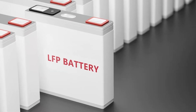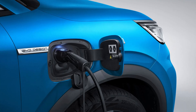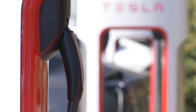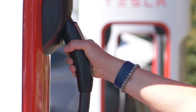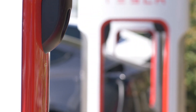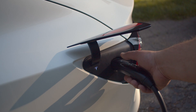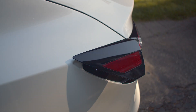LFP batteries generally charge more slowly than NCA or NCM batteries, but BYD's Blade Battery supports fast charging, allowing a significant charge in a reasonable amount of time — typically around 30-40 minutes depending on the charger. Tesla's Supercharger network is known for providing extremely fast charging times. Tesla's NCA and NCM batteries can charge from 10-80% in around 20-30 minutes at a Supercharger. Tesla's adoption of LFP batteries in standard range models may have slightly lower charging speeds compared to its NCA batteries, but still benefits from Tesla's fast charging technology.